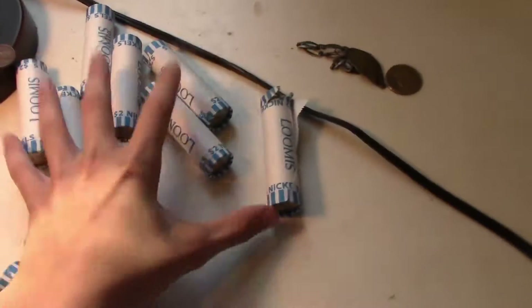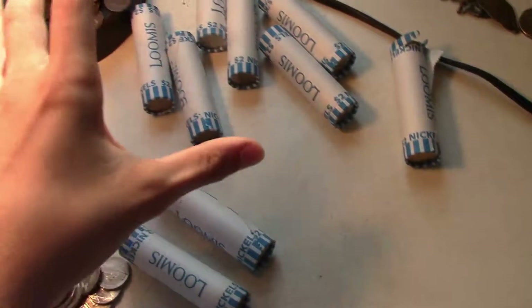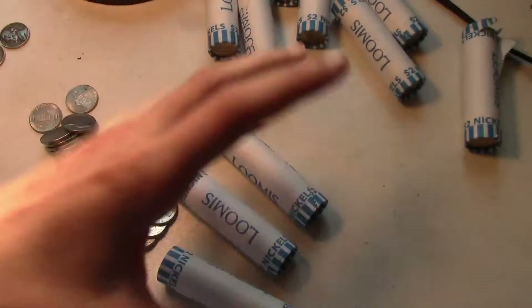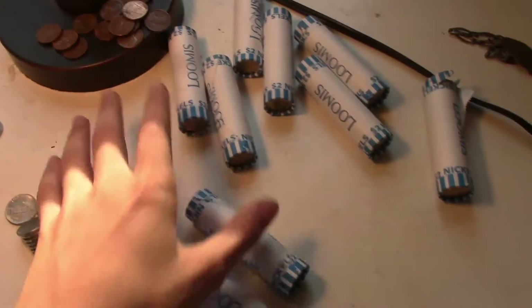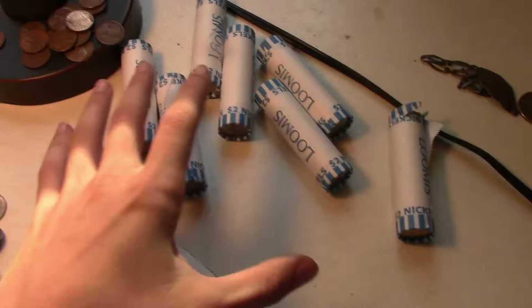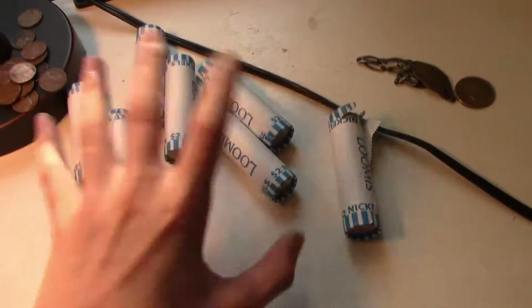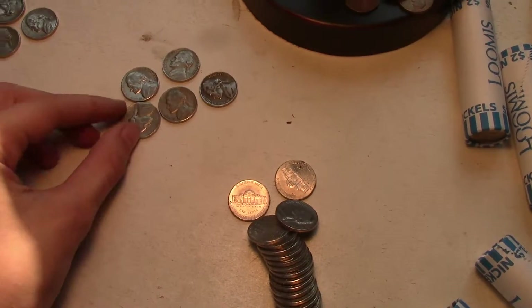Welcome to another coin roll hunting video. Yesterday we did two boxes of pennies and didn't find anything amazing, so we didn't videotape that. We have some wheat pennies from those finds. Now we're coin roll hunting a hundred dollars worth of nickels, and we've already got some from the 40s.